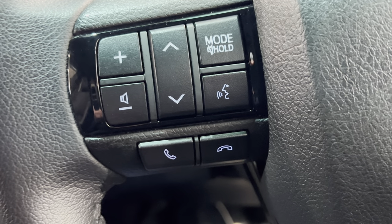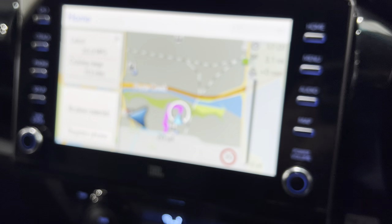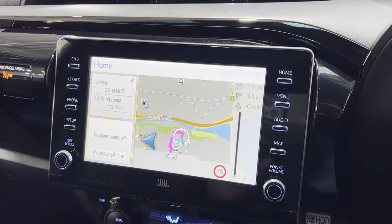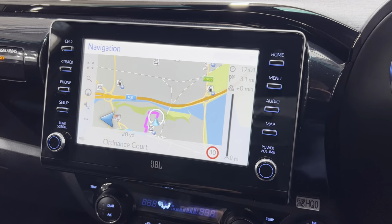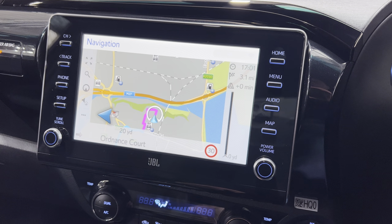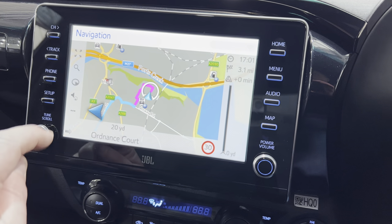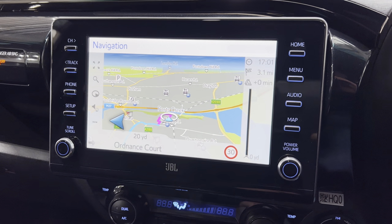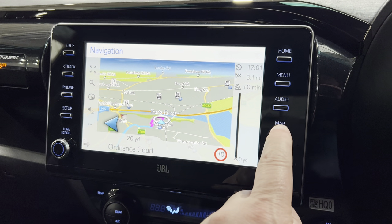The home screen has come back out for the sat nav. Going into the map, you can also select different displays including north-orientated view. I was going to change the colour as it was too bright — that's better.